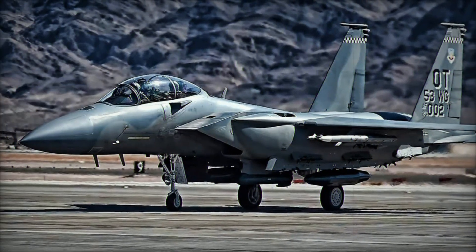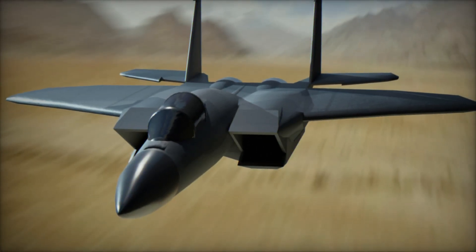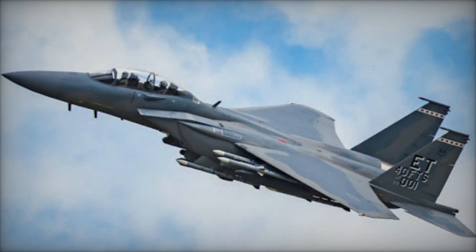The F-15EX program is a critical part of the U.S. Air Force's modernization efforts. The Air Force plans to acquire a total of 104 F-15EX aircraft to replace aging F-15C/D models and enhance the fleet's capabilities.